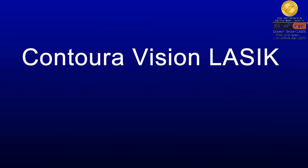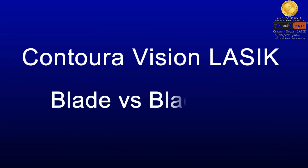Today we are going to learn about Contura Vision LASIK. Many ask the question: what is Contura blade and Contura bladeless? Some are not aware that Contura can also be done with a blade. They think that Contura is only bladeless.